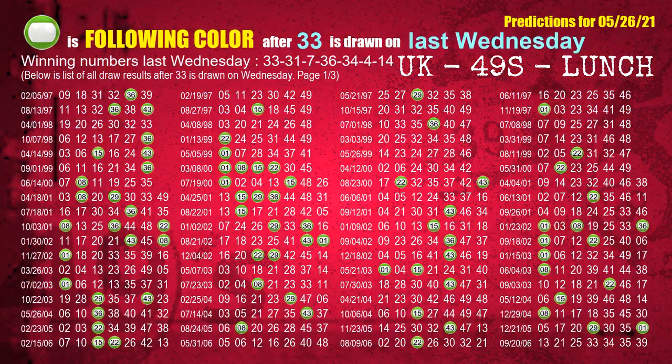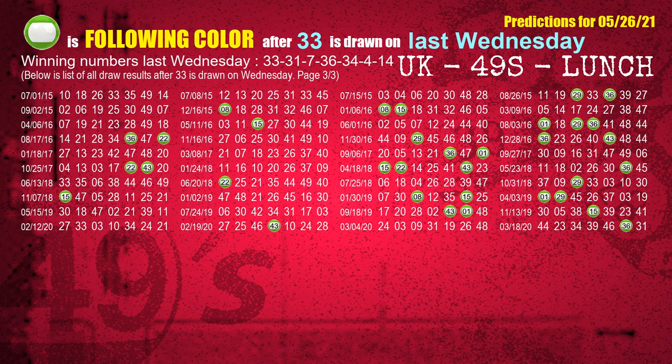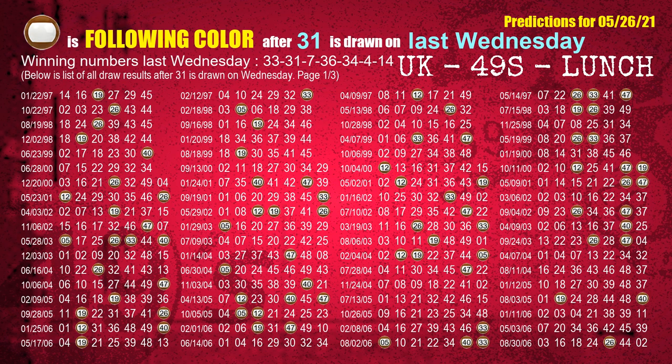Just like the weekly following ones analysis, we can also find out next week's following ball colors through the result of the same day last week. The first winning number last Wednesday is 33. We list all draw results which are one week after a Wednesday draw with 33 as a winning number. The most frequently following color is green when 33 is the winning number on last Wednesday. We highlight the color green with a color ball image for you. The second winning number last Wednesday is 31. The most frequently following color is brown when 31 is the winning number on last Wednesday.